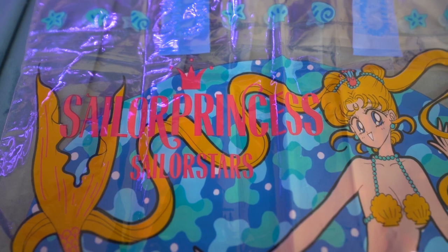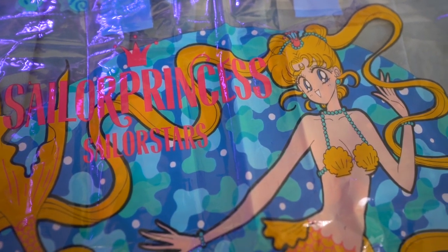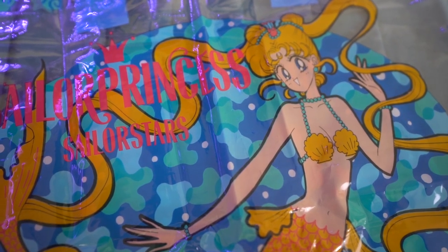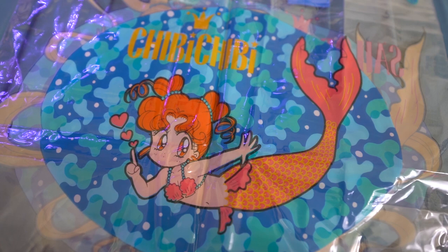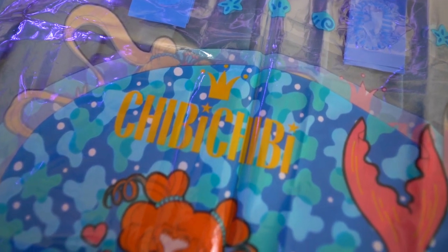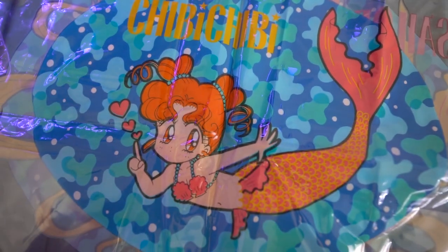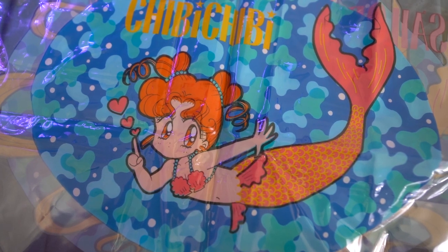I just thought it was so cute. I really like the mermaid attire of both of the characters. On the very bottom of this, it says Nakayoshi, Naoko Takeuchi, and then it says Nakayoshi 8 — I think that's a month or something like that — and then Furuku. I don't know what that means, but on the front it says Sailor Princess Sailor Stars, so this is a Sailor Stars bag, and the back simply says Chibi Chibi. Very cute little bag — I will add that to my collection.